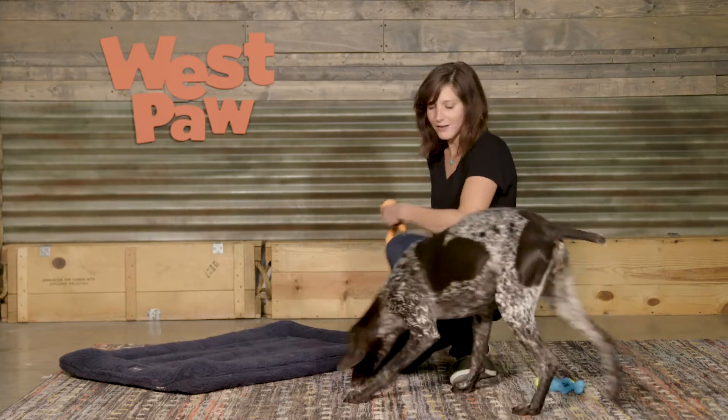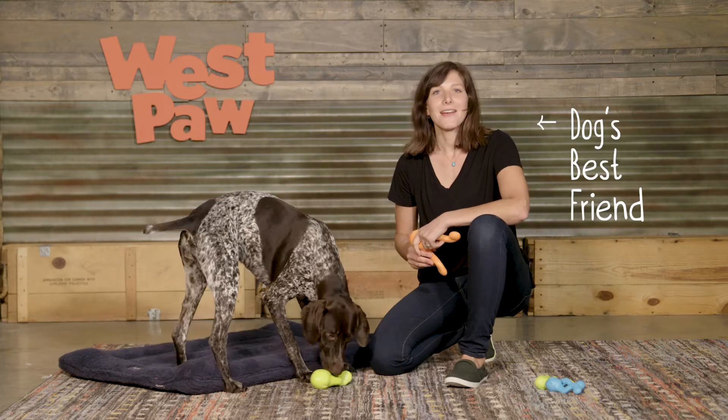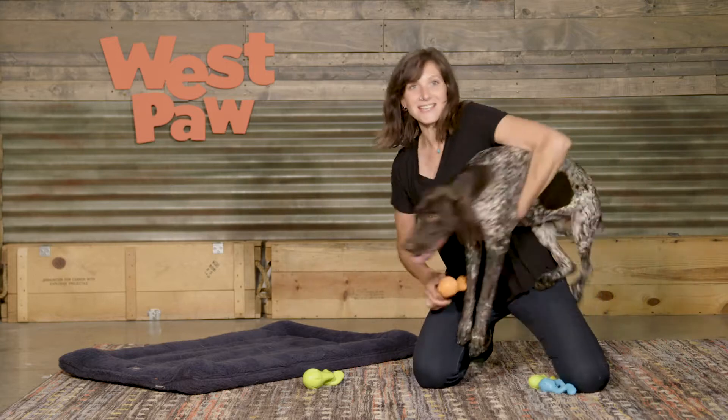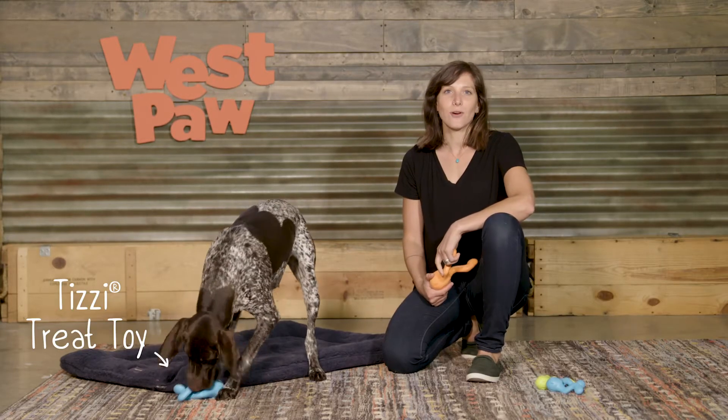Come here. This way. Come here. Hi, I'm Rachel here from Westpaw with my friend Remy. And today we're going to talk to you about Westpaw's interactive treat toy, the Tizzy.